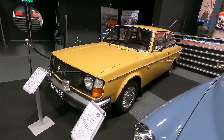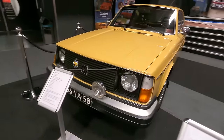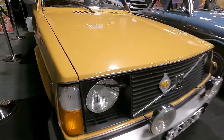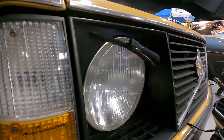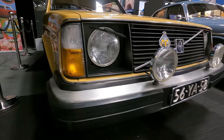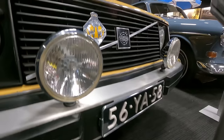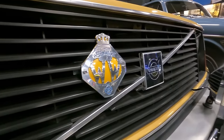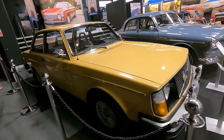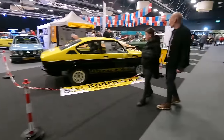Saab 99 and Saab 95. There's also a Volvo Amazon — this is the B18 photo version — and a Volvo 242 from the 240 series with some Porsche alloys. It has headlamp wipers, so this is probably a Swedish market car, though it has old Dutch plates. There's also a grille badge from the Wegenwacht, which is the Dutch version of the AA in the UK or the ADAC in Germany.